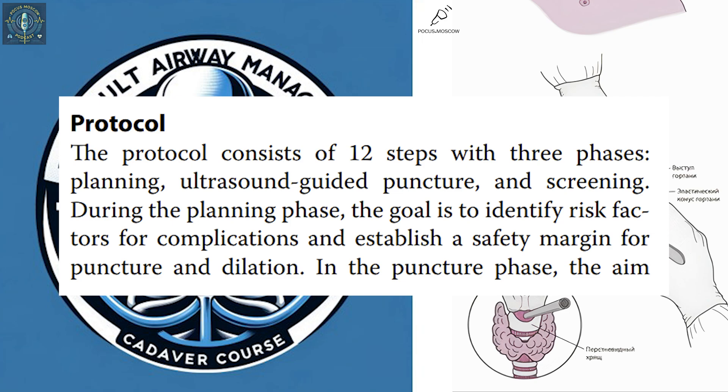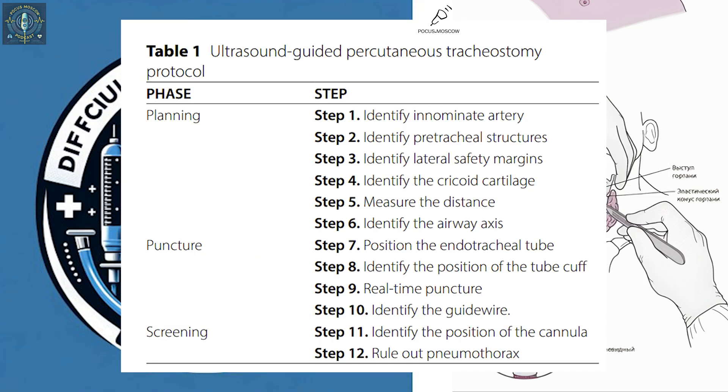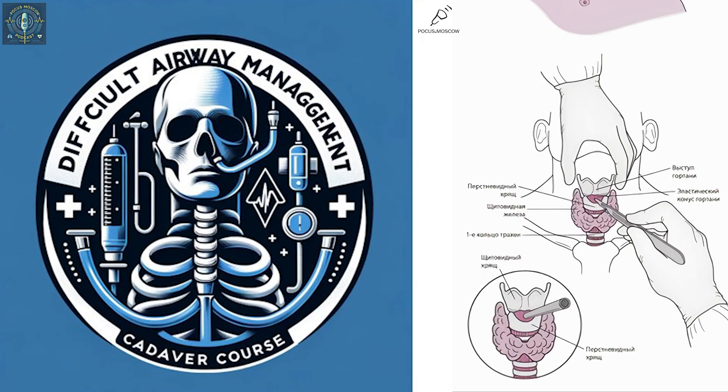The percutaneous method requires incredible precision. Surgeons used to rely on feeling for anatomical landmarks to guide the tube — relying on touch alone. But everyone's anatomy is different, and a slight variation could mean the difference between a successful procedure and a complication.